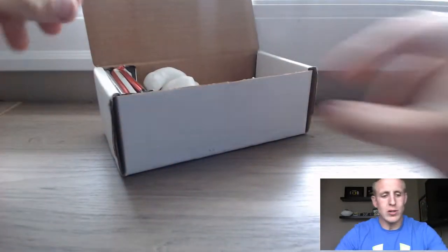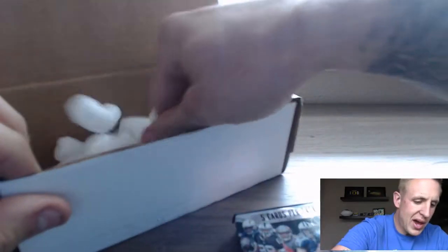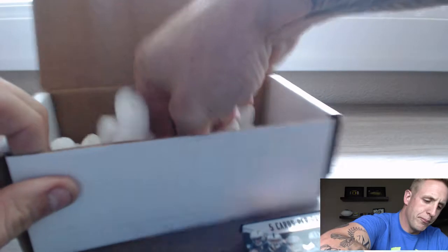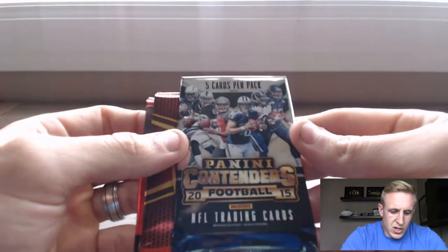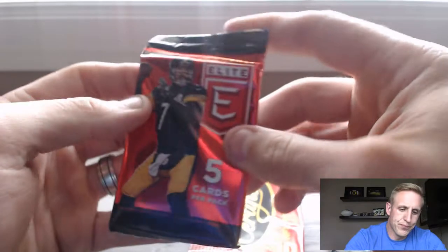Got some supplies — some top loaders, some penny sleeves, and three packs. Set that aside and see what kind of good stuff we have in here: 2015 Contenders, 2016 Certified, and 2016 Elite — in that order. Let's get started!